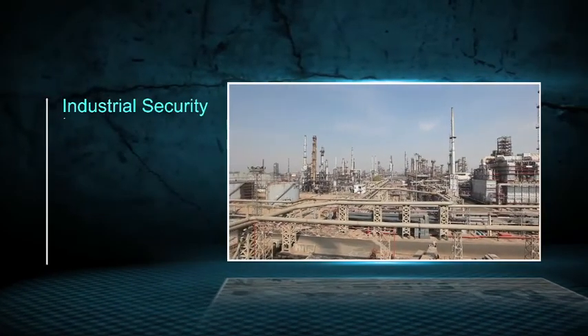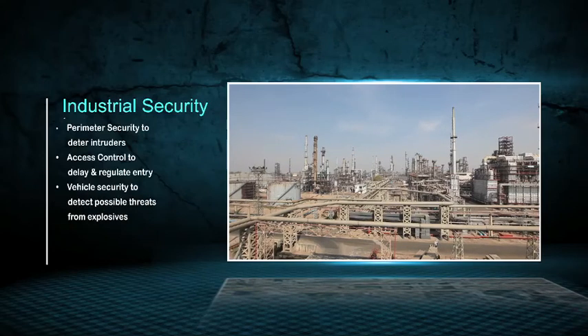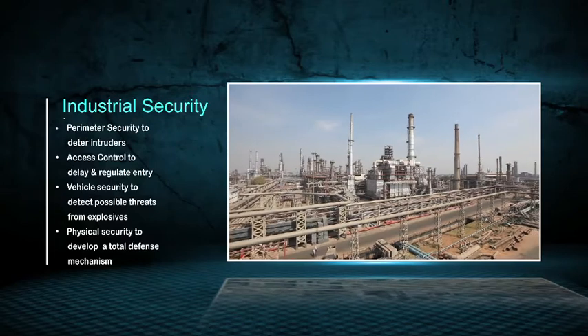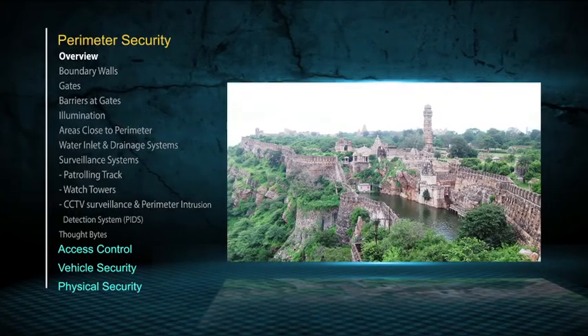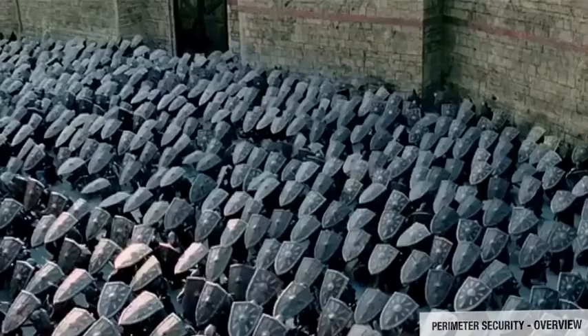Security of an installation calls for security at multiple levels: perimeter security to deter intruders, access control to delay and regulate entry, vehicle security to detect possible threats from explosives, and physical security to develop a total defense mechanism. Let us now begin with an overview of the first layer of security — perimeter security.